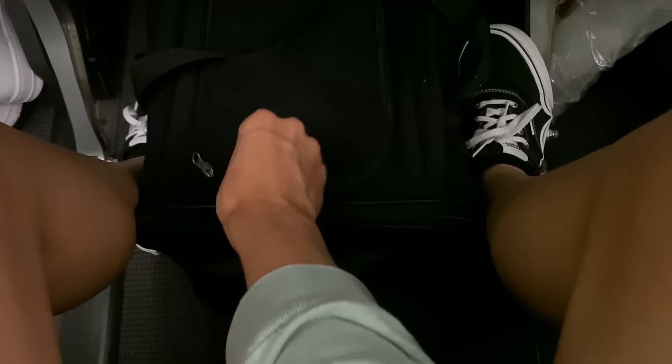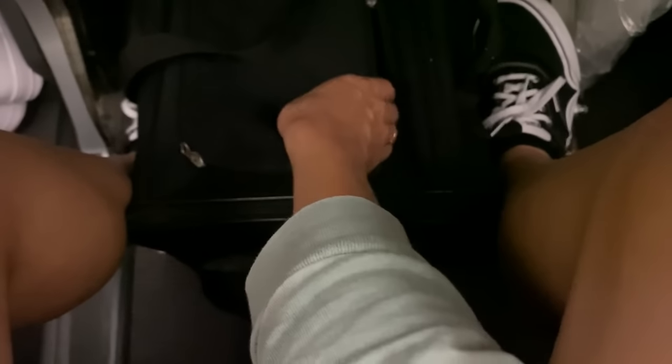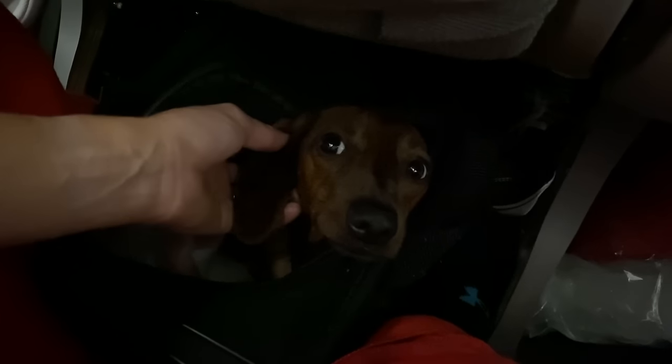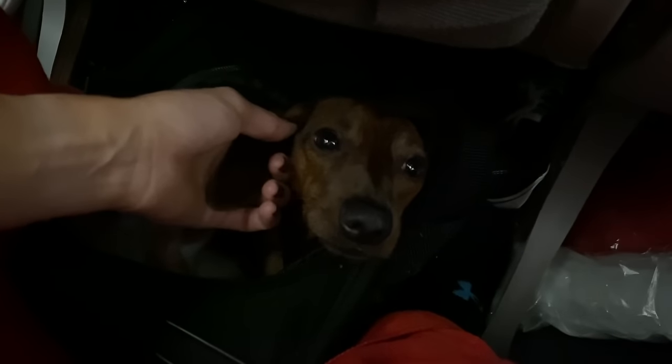On the flight, Mac always sleeps — especially if it's an overnight flight, he really doesn't move around much at all. I'll usually put my legs around his carrier just so he can smell me and he knows we're close by, and we'll also open the top of the carrier from time to time to give him a few snuggles.